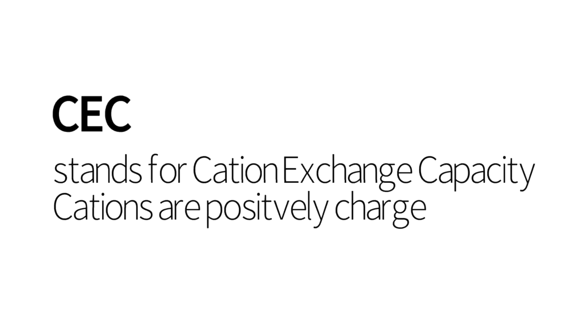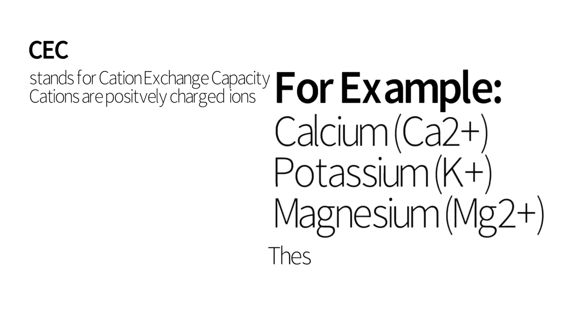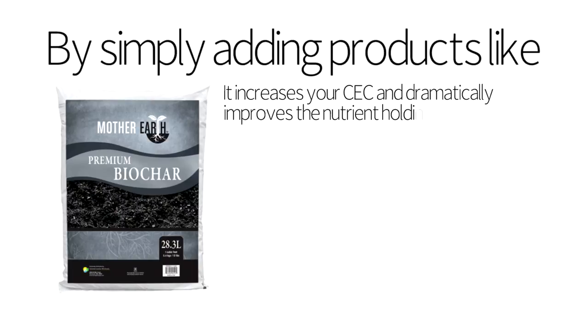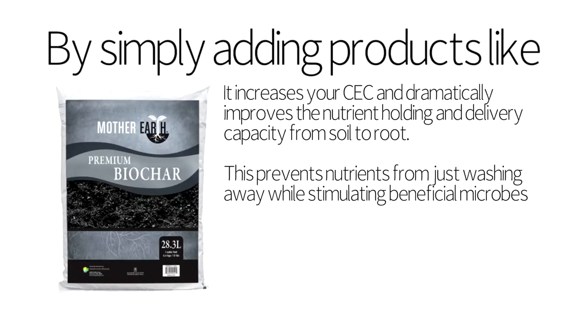CEC stands for cation exchange capacity. Cations are positively charged ions — for example, calcium, potassium, magnesium. These simple elements are what plants take up through their roots. By simply adding products like Mother Earth Premium Biochar to your soil, it increases your cation exchange capacity and dramatically improves the nutrient holding and delivery capacity of your soil, preventing nutrients from washing away while improving delivery from soil to root.